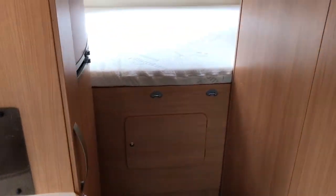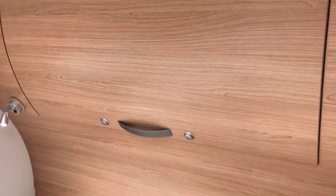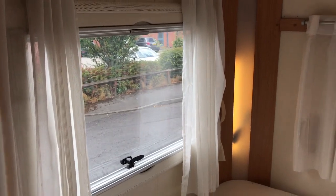Here we go inside. Starting with the back, above the garage is a nice large transverse double bed, with a cupboard and lights above on one side and windows on the other.